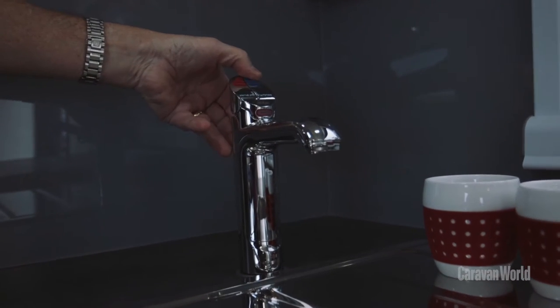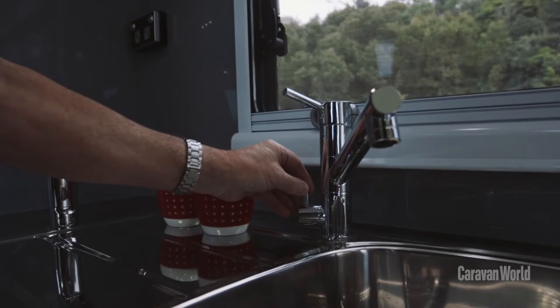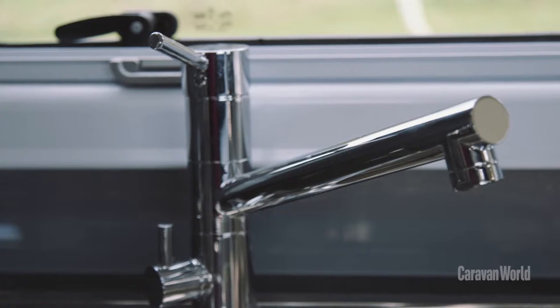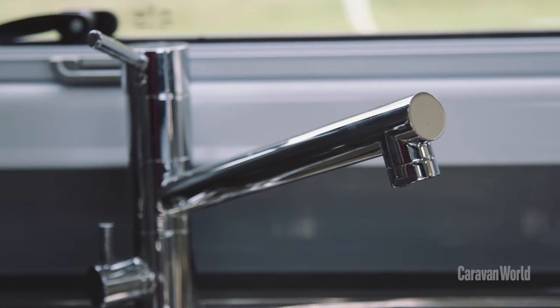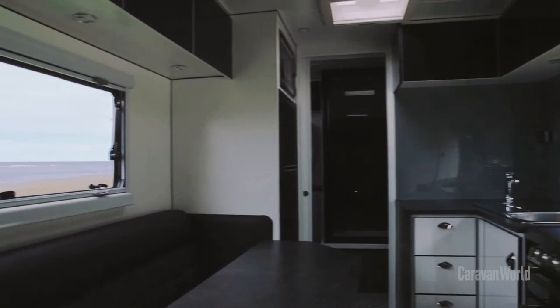Lots of bench space, this fantastic zip tap with boiling water, carbonated water, refrigerated water, and drinking water, plus regular hot and cold from the Flick Mixer tap. And an L-shaped lounge here, seating for four to five people if you need to.